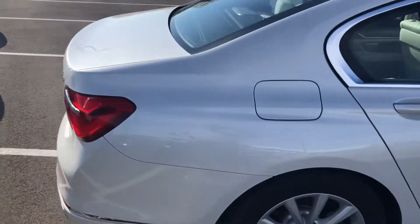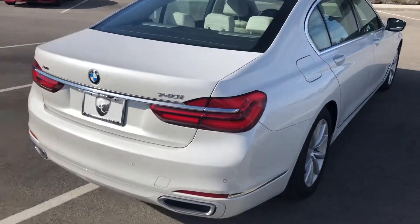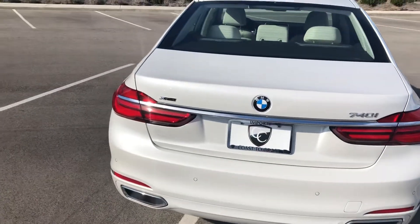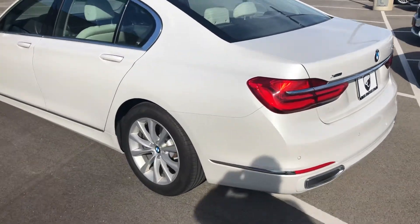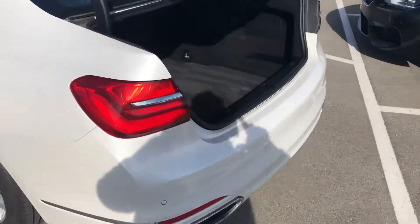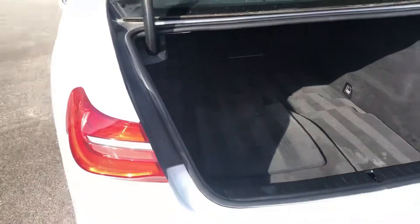I apologize if the sound quality is terribly windy today here in central Indiana. Check out the cargo space — you do have the automatic lifting trunk gate with your key fob.